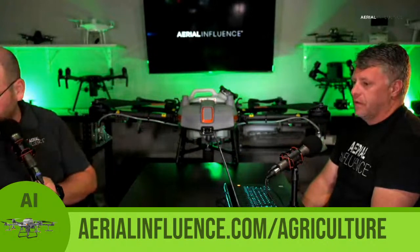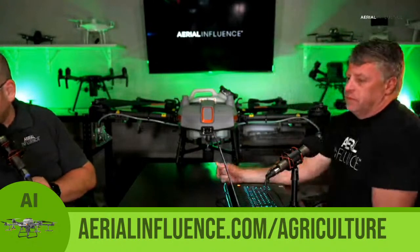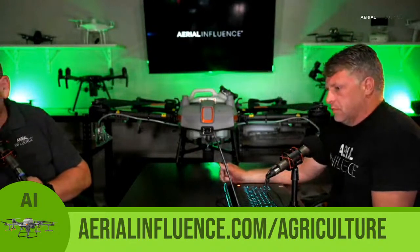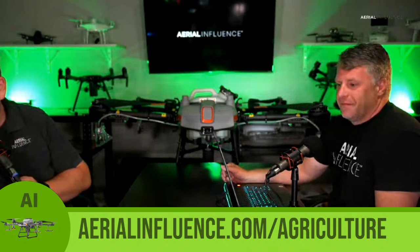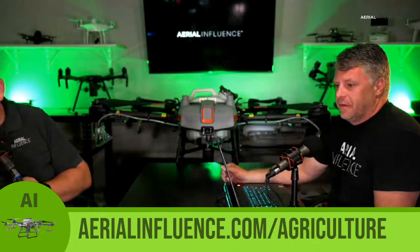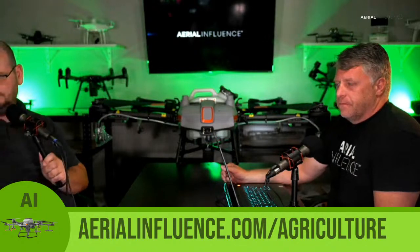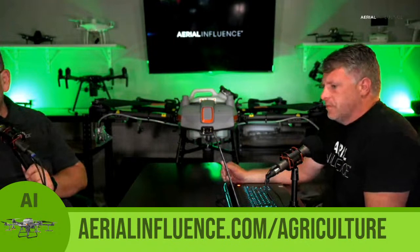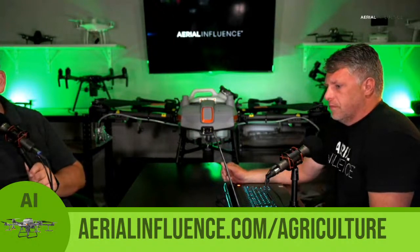Before we go, there's a question here. Jonna, thank you for watching from Belarus — we get people from all over watching, we appreciate that. Mook Millie asks: is it better to start a service-providing company for spraying and inspection, or a company that sells drones to farmers direct? Great question.